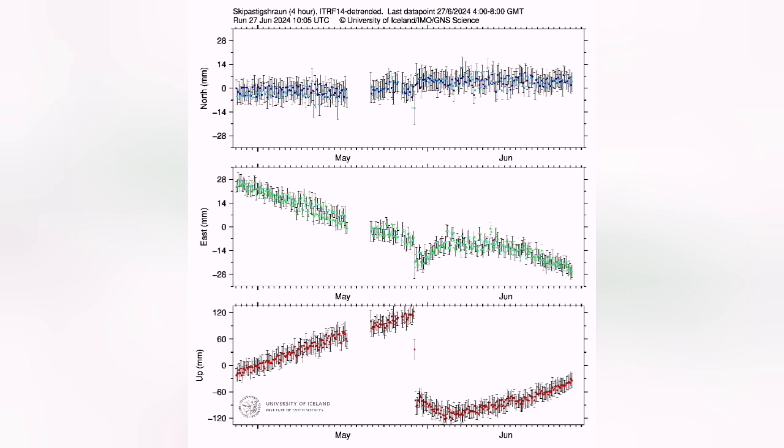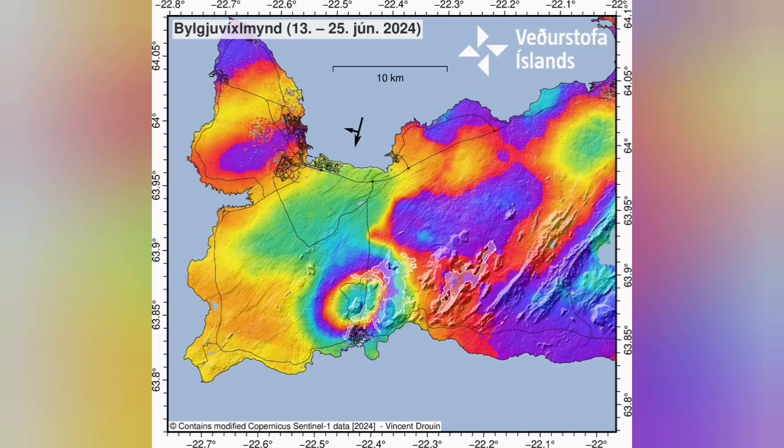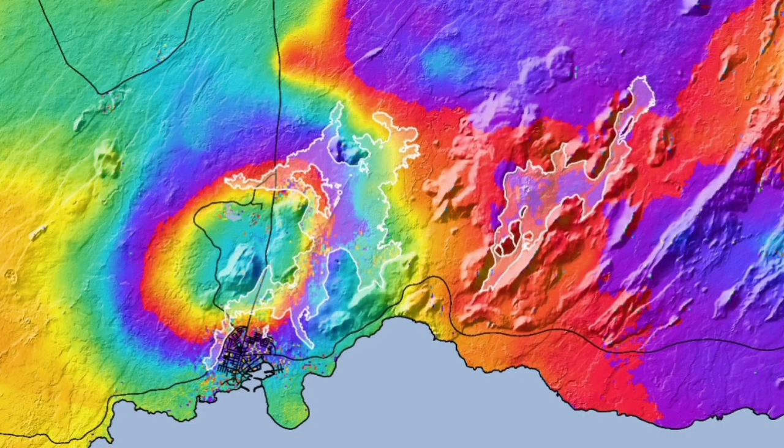The land rise is continuing, which shows that magma accumulation in the sourcing volcanic system is actually reaching the speed it had in previous cases. After a downturn, it is rising again. The amount of magma erupted in this eruption was 45 million cubic meters, which is equal to 135 megatons. The density of the basalt is almost 3, so multiplying by that gives the figure in tonnes.